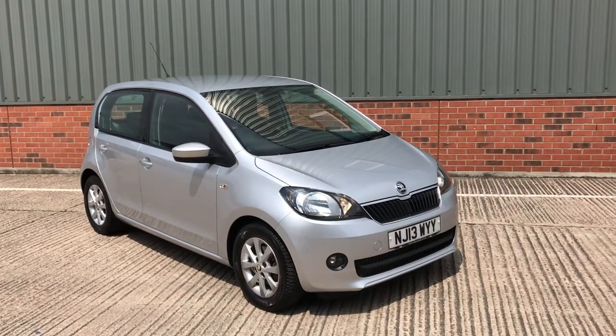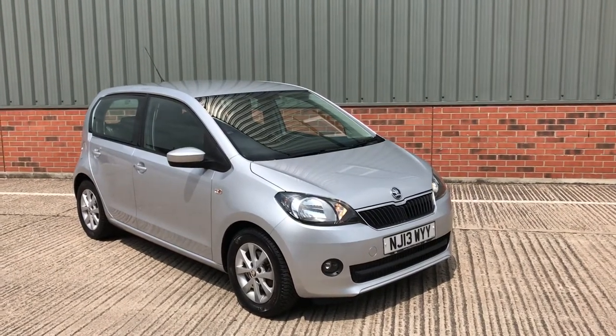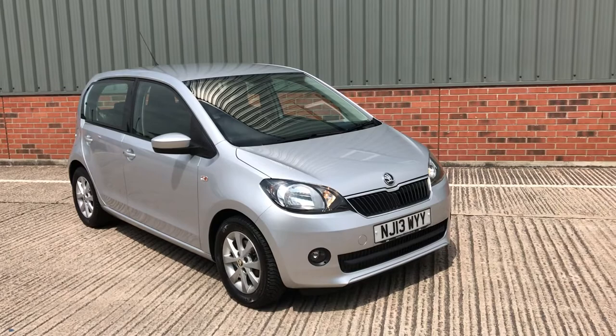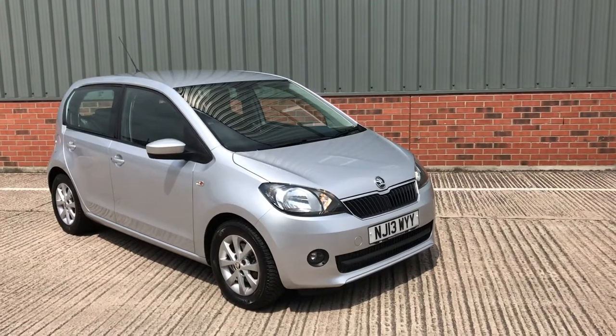Hi and welcome to MDS Car Sales walk-around video appraisal. We record these videos to show off the true condition of our cars because the feedback we get from customers is that when they visit other garages, quite often the cars in the photographs are not as described. So to show you that our cars are as described and do match our photographs, we record these in-depth walk-around videos.